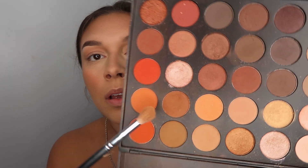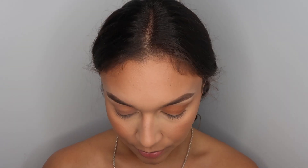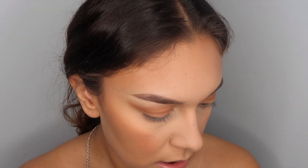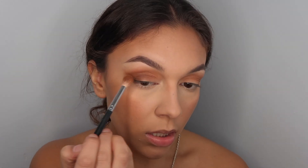I'm going in with this darker brown color here and sticking it in that area. I might go between these two shades.